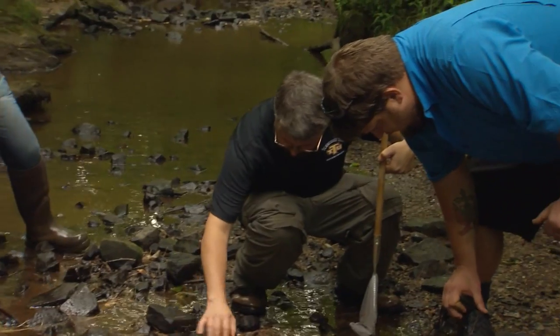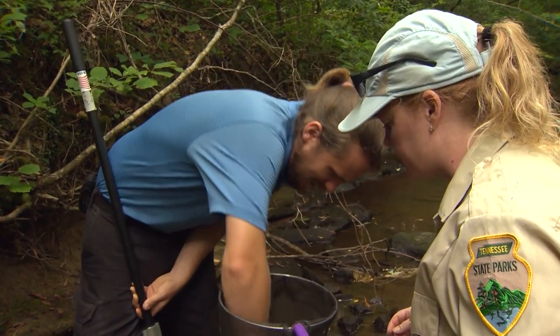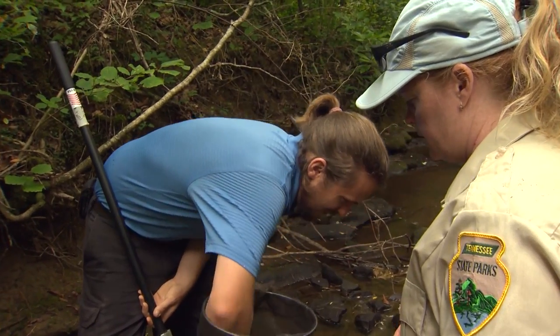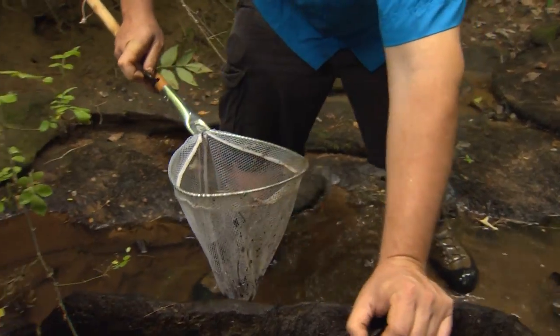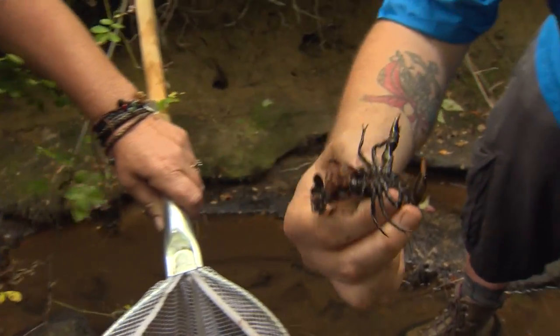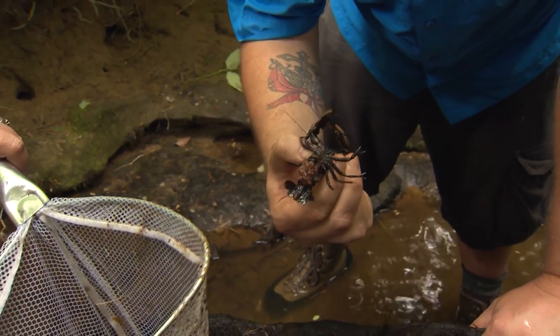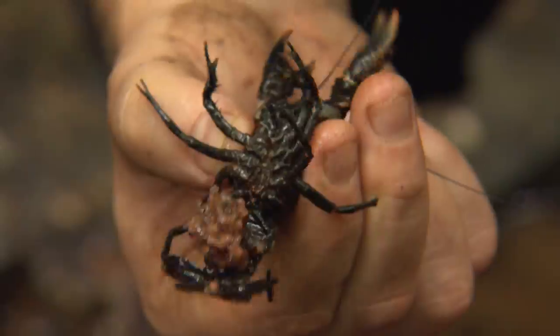Even as the search for the pristine crayfish moves to the west fork of Little King Creek, outside the park, each person here is well aware of the little animal's importance. Some people might wonder why we would want to even save a little bitty crayfish, but these crayfish are barometers for creek quality. If we let these crayfish disappear, that often is an indication that we're letting the creek quality itself go down.